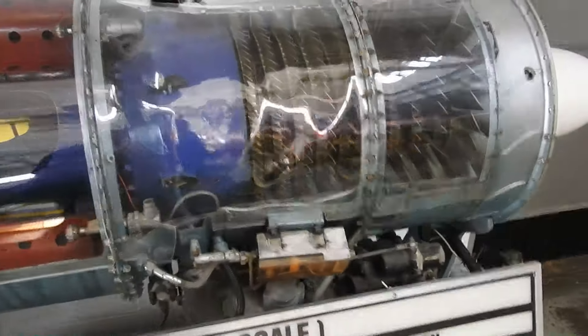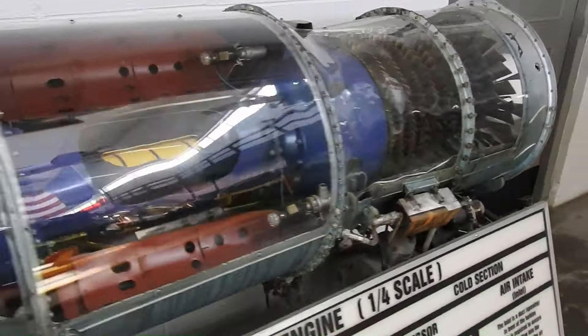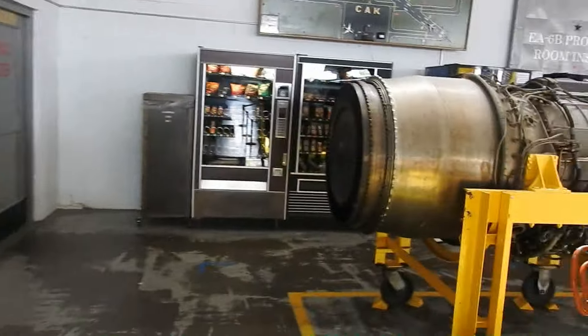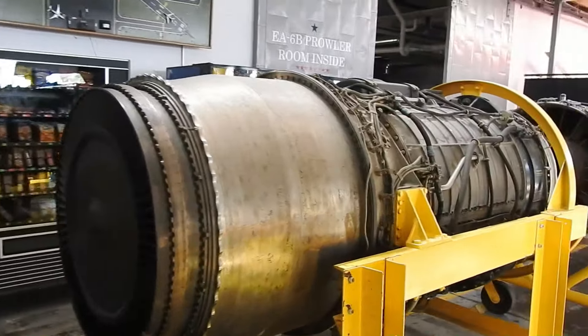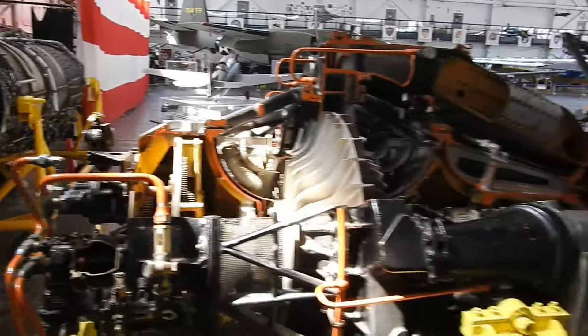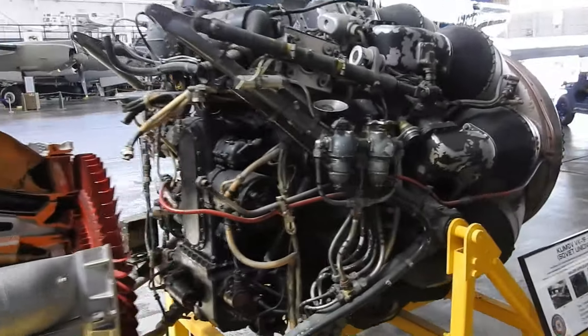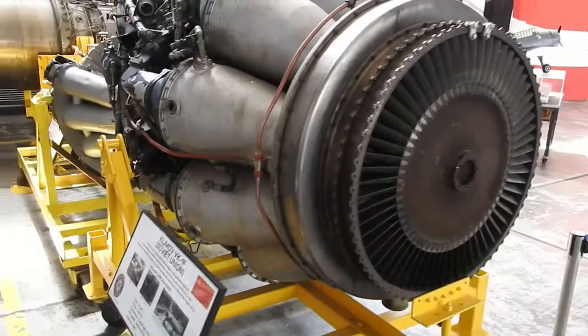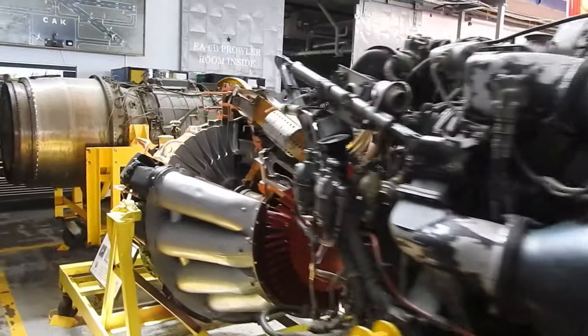The modern-day turbine is a free energy engine left over from the old world — the technology left over from the old world — which I think is what a lot of World War II was about: who was going to be allowed to have the technology, who wasn't, who was trying to keep it. Because a lot of that old world technology came out of certain places that certain people might have wanted to keep all to themselves.